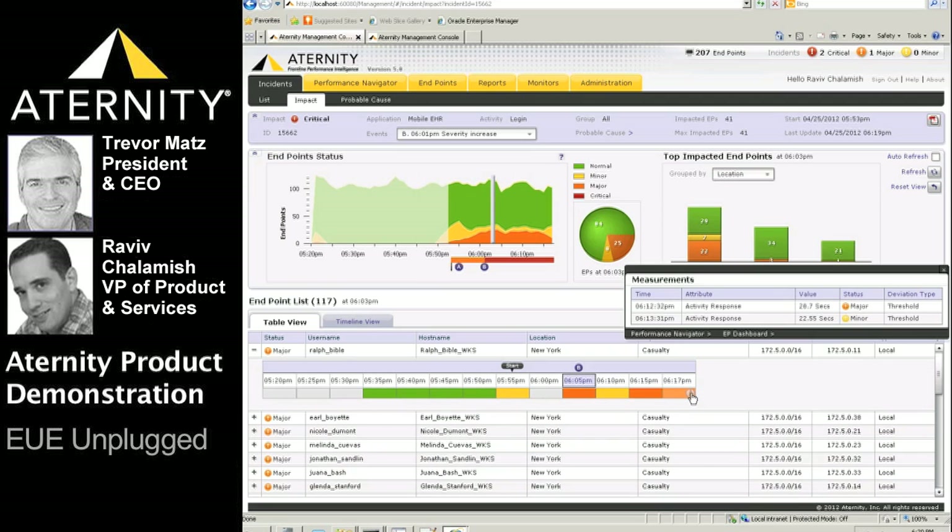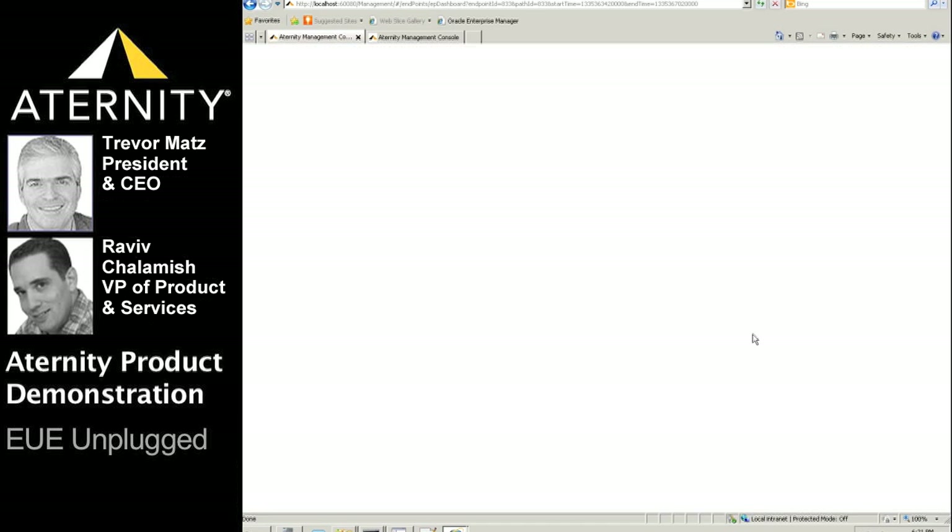We can immediately see the status of measurements for that endpoint throughout the lifetime of the incident. Clicking on any of the highlighted status blocks shows us the actual activity or transaction measurements for that endpoint, and their deviation from either the automatically generated baselines or the manually set threshold. From here, we can either go to the Navigator for further analysis or to the endpoint dashboard.